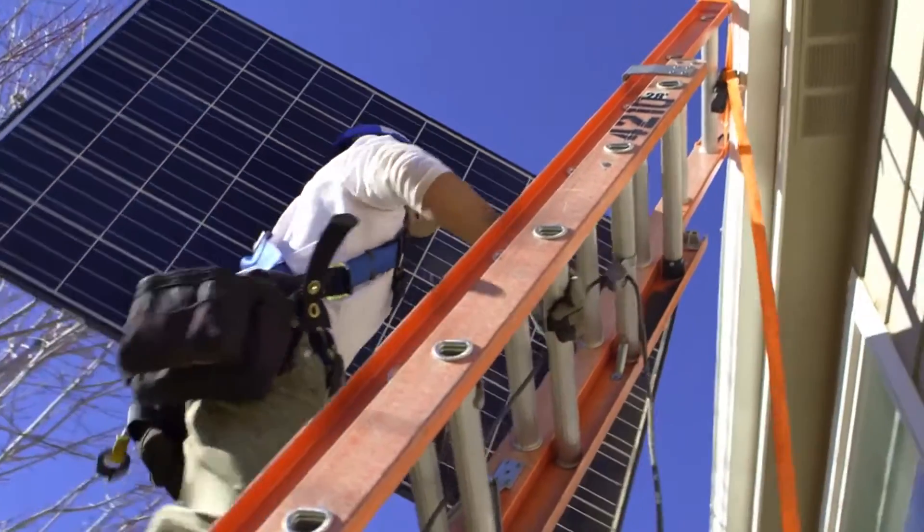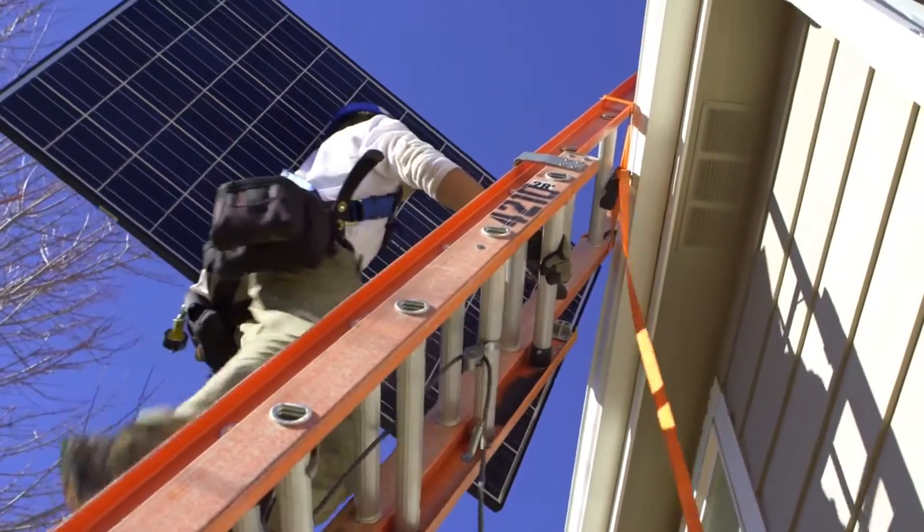Yukomark Solar has been in business since 2010. We're a residential solar installer. We're fully integrated — we do sales, design, financing, and installation.